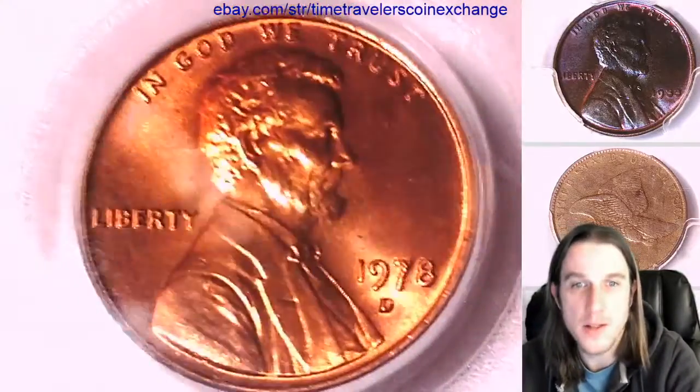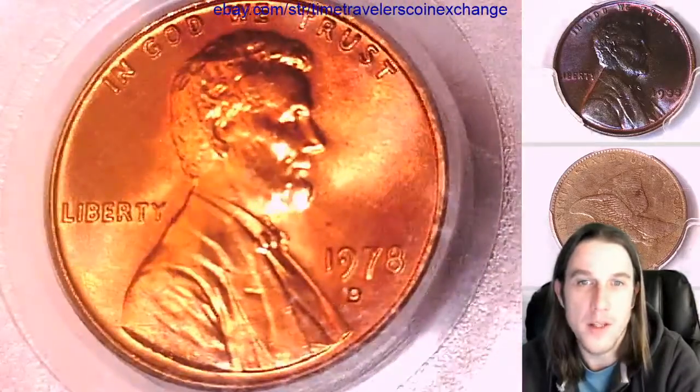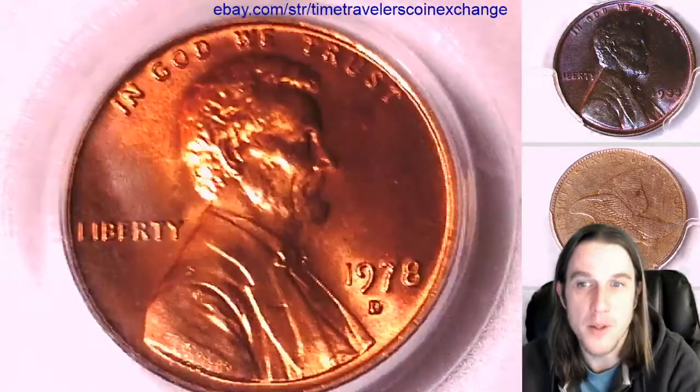I'd say the toning hasn't quite gone full on yet. I feel like the colors on this could get a lot more intense, but it really just kind of has more of a red-brown feel with a little bit of a pop to it.